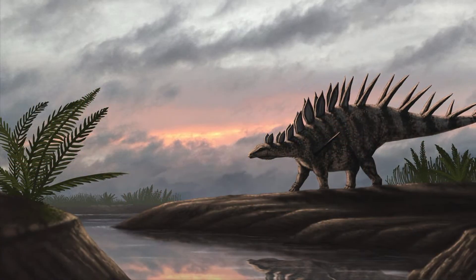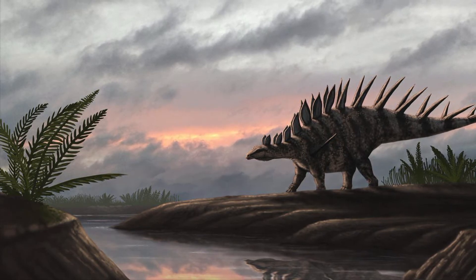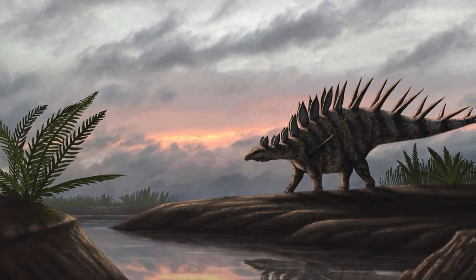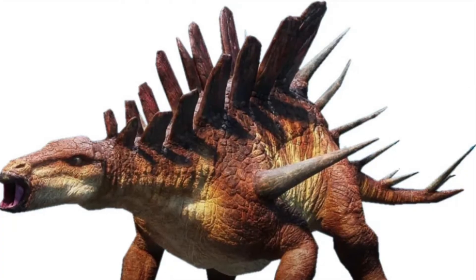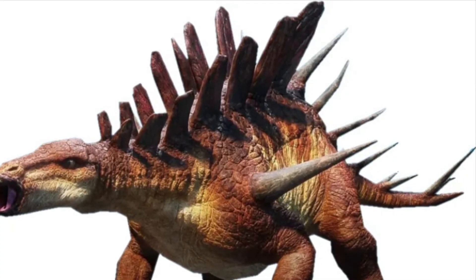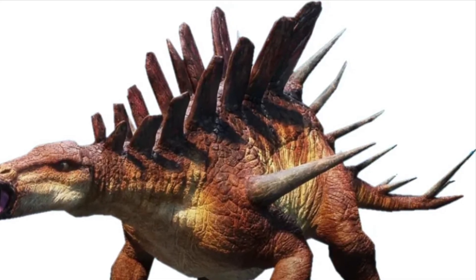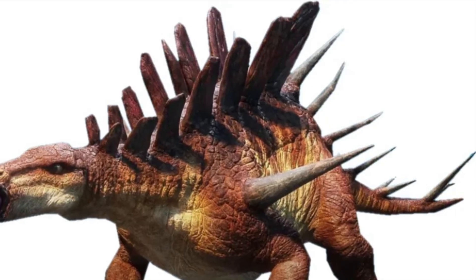Although related, Kentrosaurus and Stegosaurus were quite different. Stegosaurus, found in North America, was much larger, reaching up to 9 metres (30 feet) in length. Its plates were also more prominent, possibly used for display or thermoregulation. Kentrosaurus, on the other hand, had fewer plates and more spikes, making it more heavily armed. This suggests that Kentrosaurus relied more on active defense, while Stegosaurus might have used its plates for passive display or intimidation.